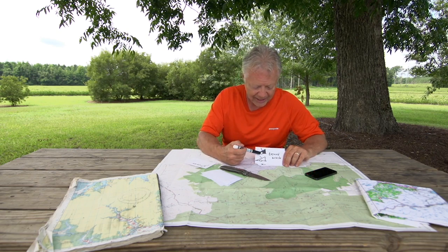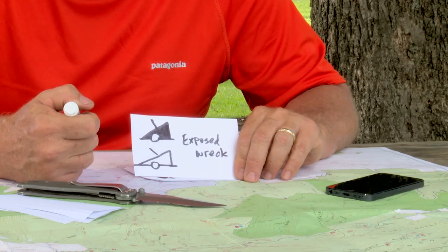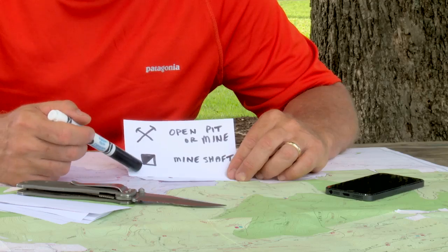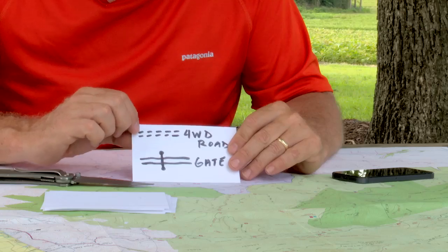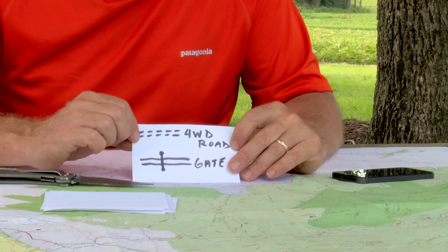Even coastal features are going to be marked on some of these maps. If you're in the Great Lakes or coastal areas, exposed wrecks can be marked by similar symbols. You don't want to fall into an open pit or a mine — mine shafts will be denoted on the map. A double set of hash marks denotes a four-wheel drive road or an unimproved road — not one you're going to want to take a sedan up.